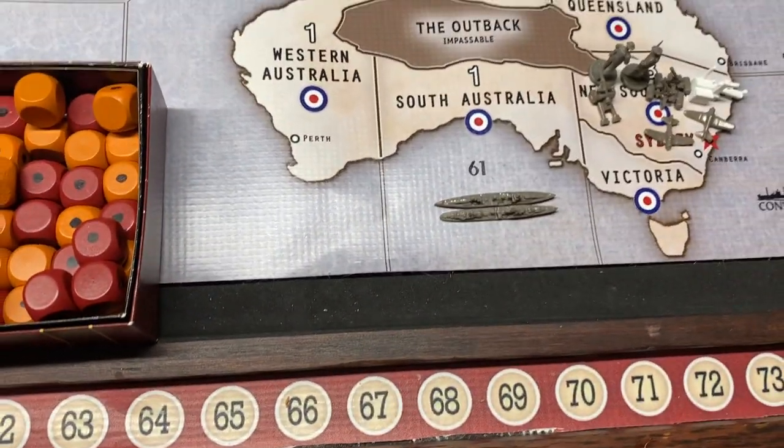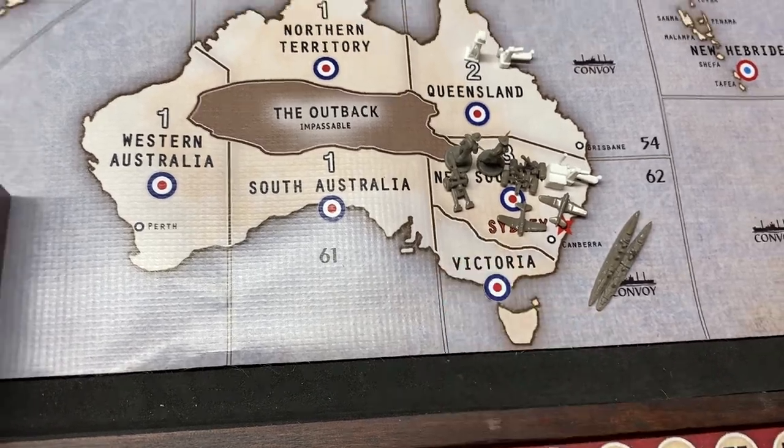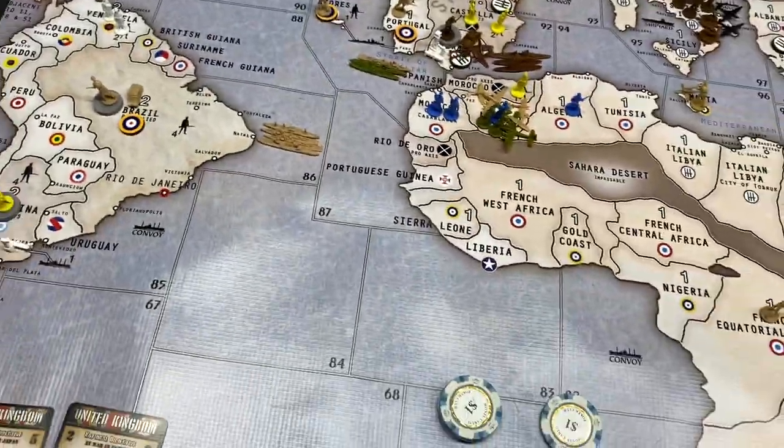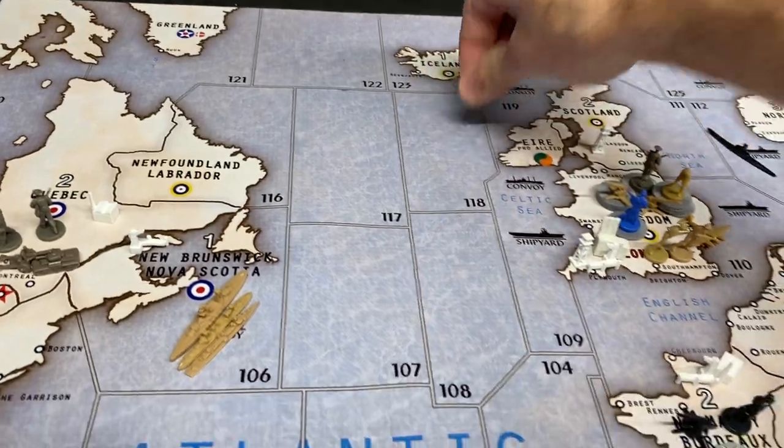The naval units in 61 go to 62, everything stays put in Sydney, everything stays put in Quebec and London. So that was pretty easy. Here comes France - the fighter from Iceland is going back to London.